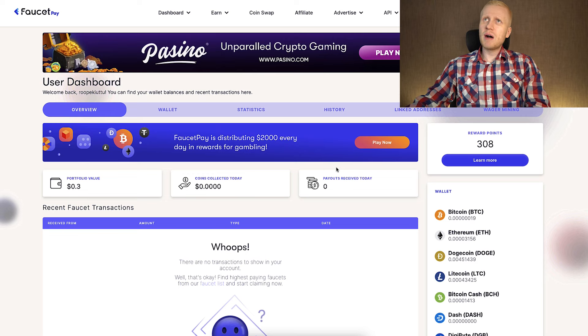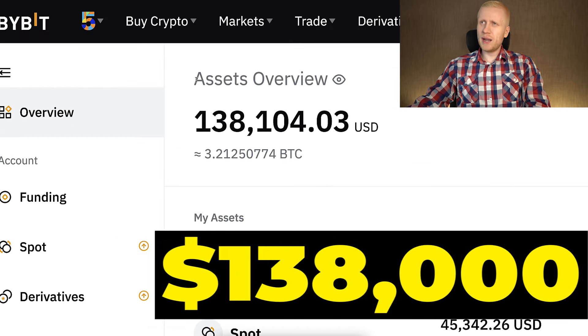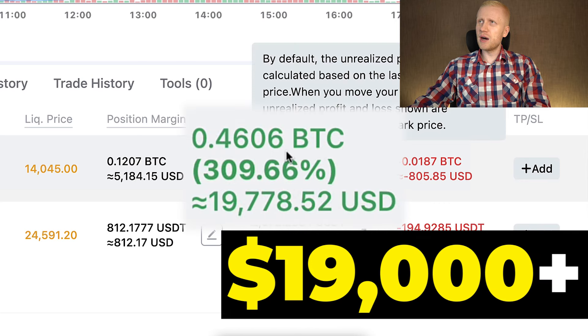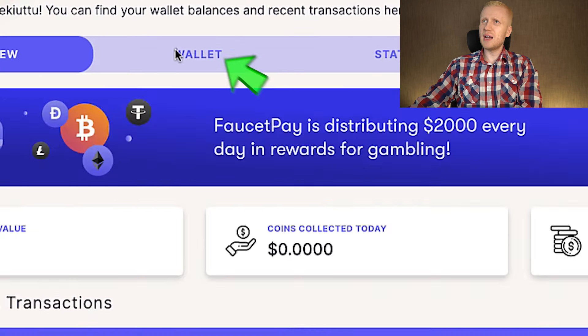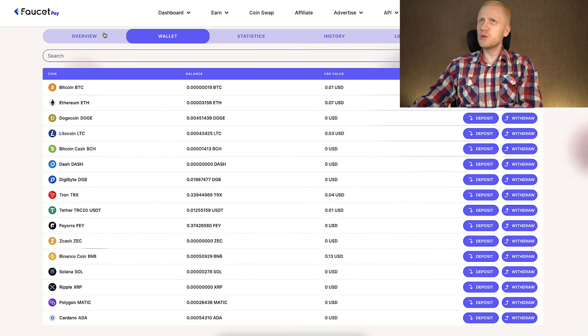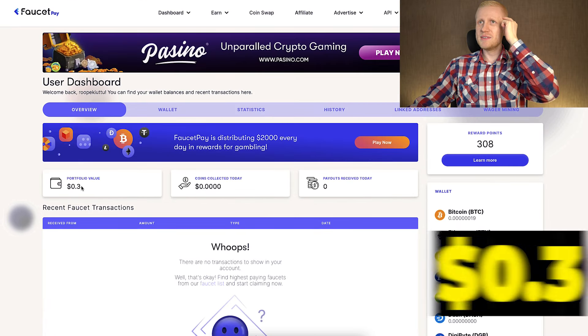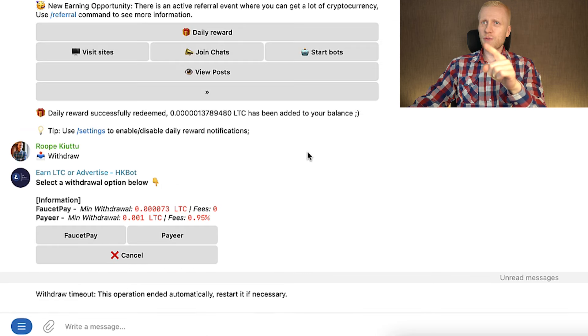Now I will start withdrawing money from these bots to show you the proof that they really pay. I will withdraw into my FaucetPay account, and from there I can withdraw to Bybit, where I currently have $138,000 and have earned more than $19,000 with just one trade. You can verify this yourself — I click 'wallet' and you can see the exact balances of each cryptocurrency.